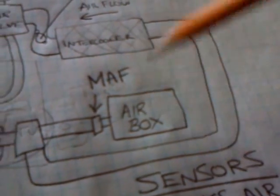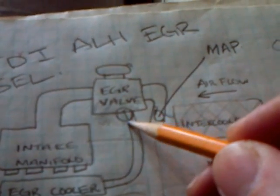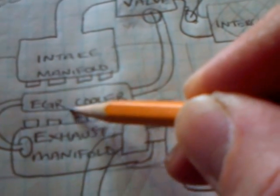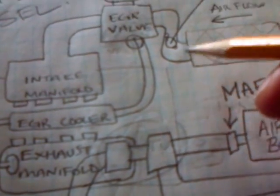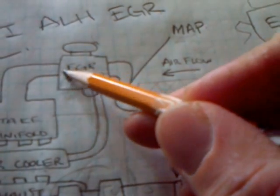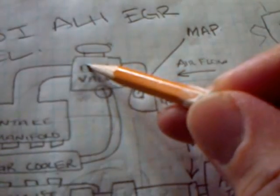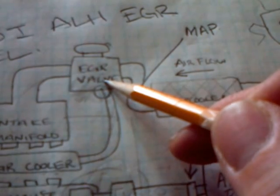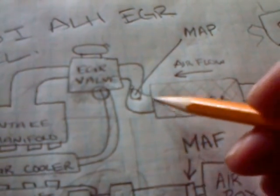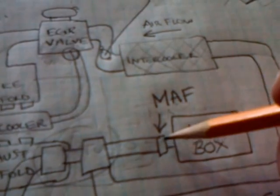So why do we need the mass airflow sensor? Here's the problem: there's the EGR valve. When it opens, it lets in some gases from the exhaust manifold that pass through the EGR cooler — most North American vehicles have one. When those exhaust gases enter the intake manifold, there's less clean air coming from the intercooler side, because some of the clean air is being replaced with exhaust air. This means the MAF reading will be lower.